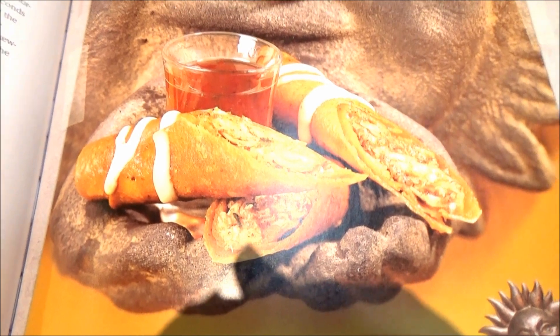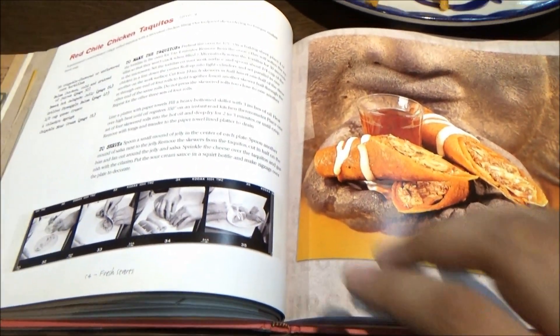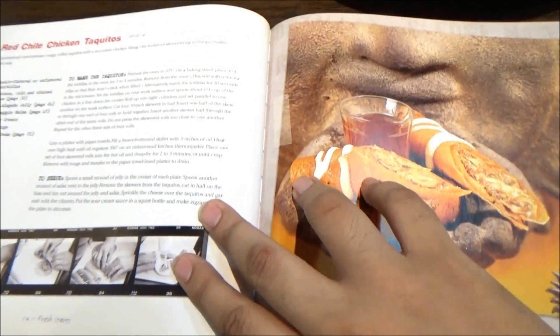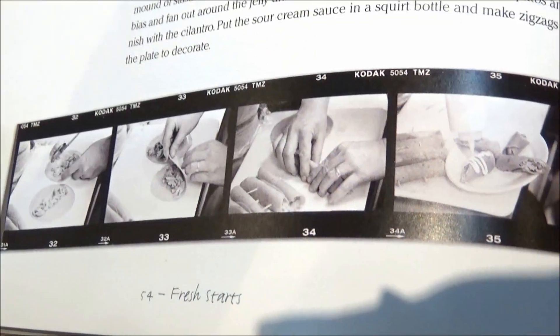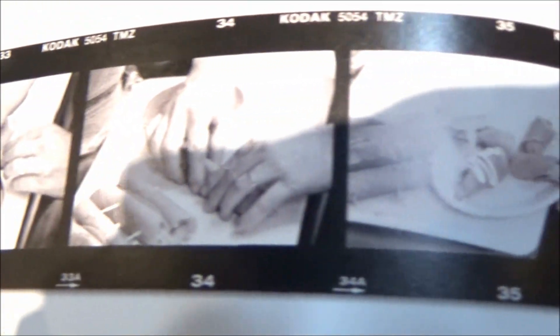Back to the food. Red chili chicken taquitos, which serves four — a guaranteed crowd pleaser. Crispy rolled taquitos with a succulent chicken filling, and their foolproof skewer-frying technique makes them easy. You can follow that technique in a series of four photographic step-by-step instructions, unlabeled yet presented in a Kodak film strip format.